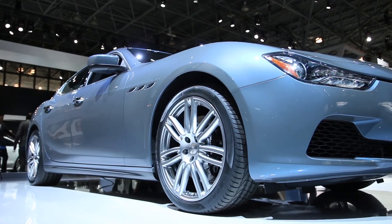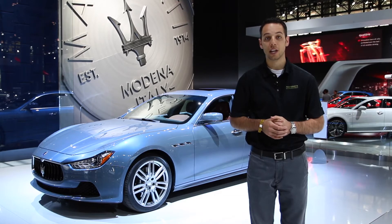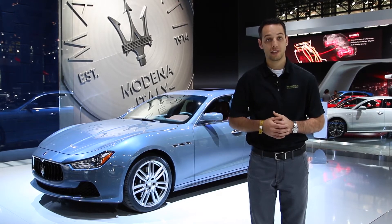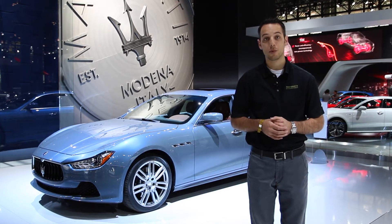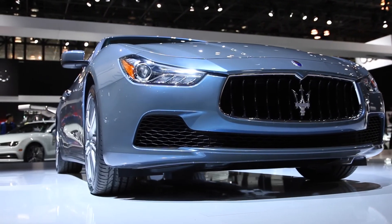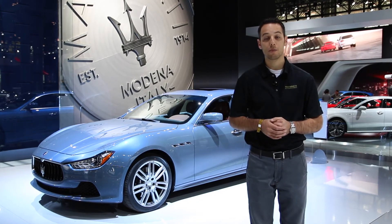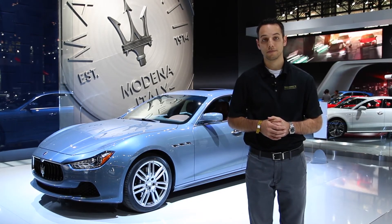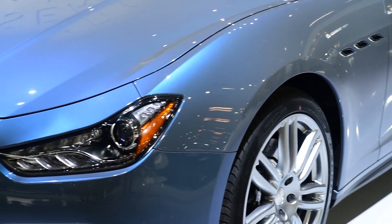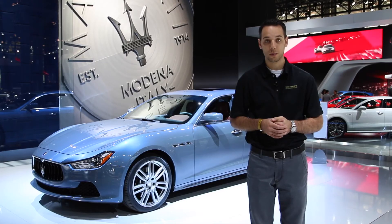In a market segment dominated by German sedans, you owe it to yourself to get out and explore what the Italian market has to offer. The core essence of the Ghibli isn't to make a scene, but rather show up to the party with class, style, and a sense of romantic flair. If you're in the market for an outstanding luxury sedan, make sure to add Maury's Luxury Auto to your list. With a hundred-year brand heritage, it's no surprise that the Ghibli is refined in a way that we've all come to expect.